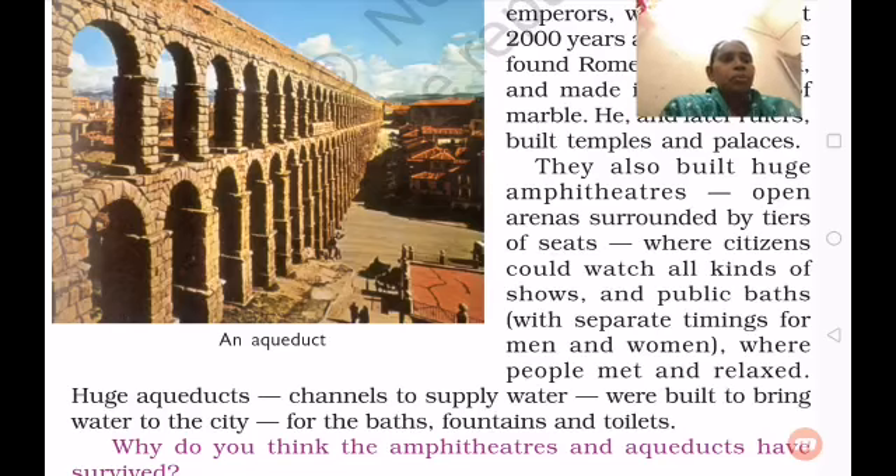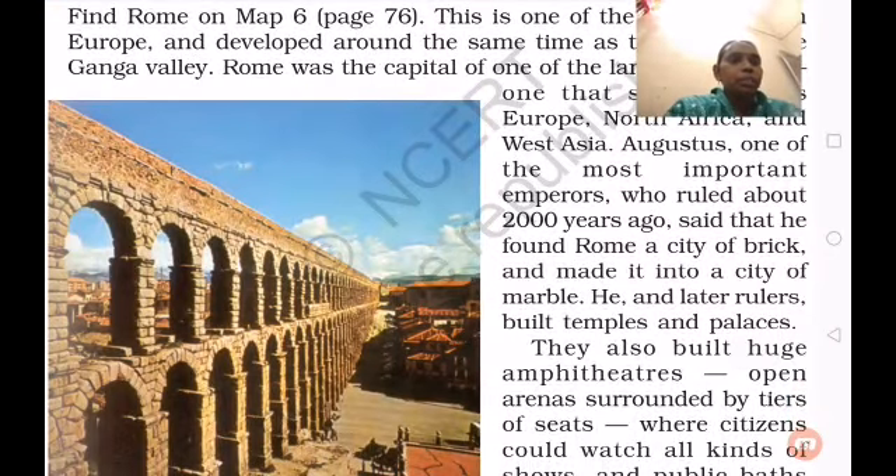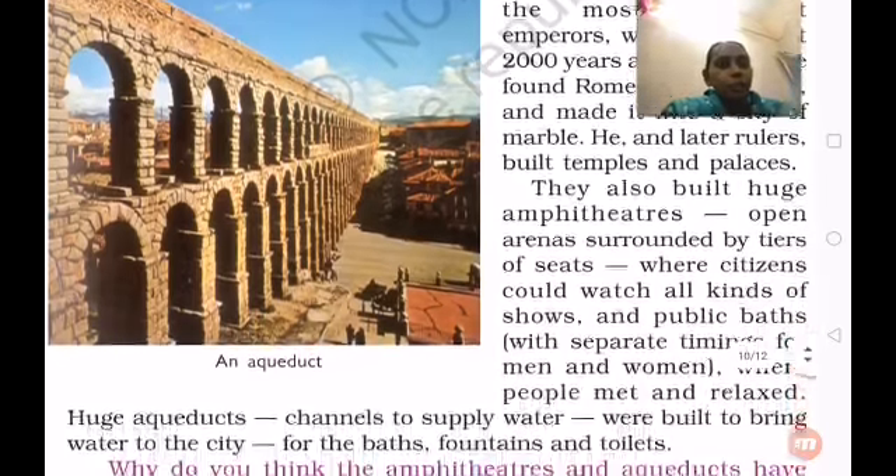We can say Rome is a beautiful city. Under Augustus, 2000 years ago, it was constructed with a plan. From Rome, they used to send some materials — glass materials, pottery, design and everything — and they used to import and export different kinds of materials as well.